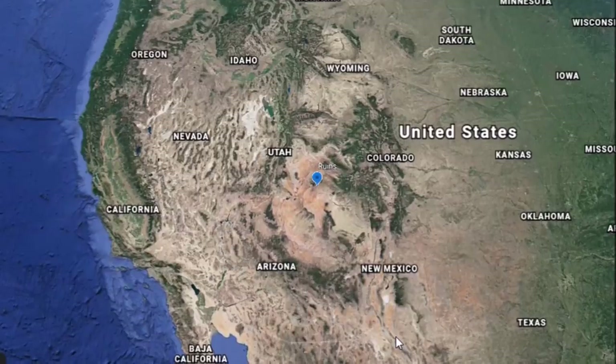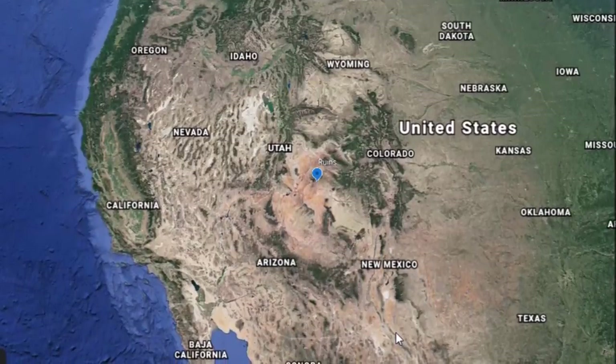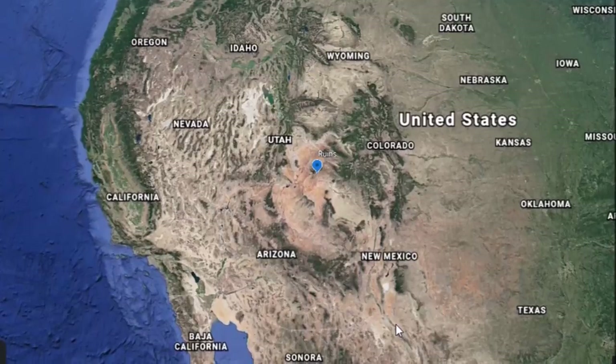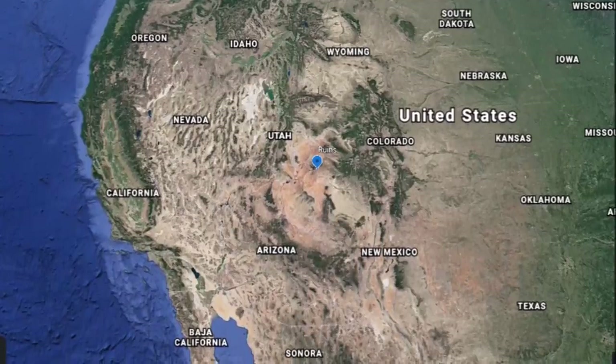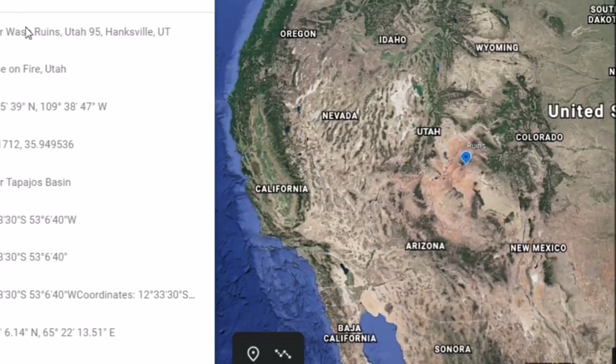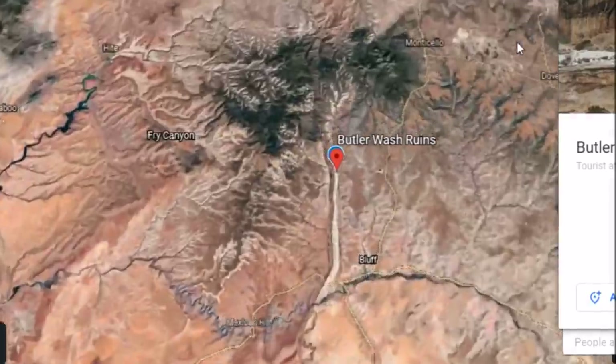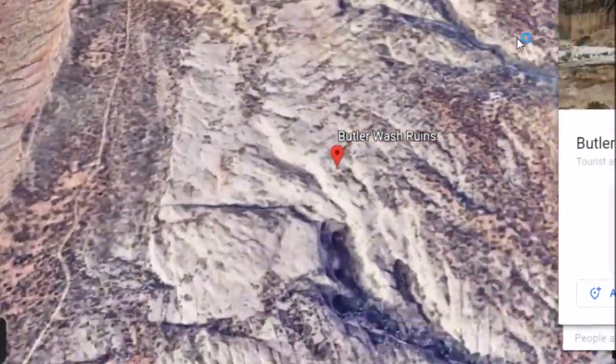About a week ago, I said I had a small list of places that are pretty cool to explore on Google Earth. Today we're going to go visit one of them down in Utah — just the story of humans living in what we call the United States today, a long time ago. These are called the Butler Wash Ruins.